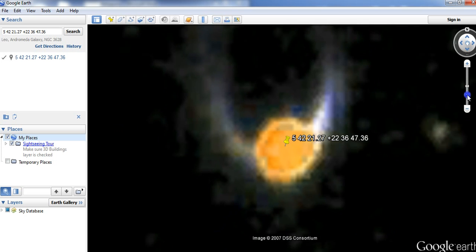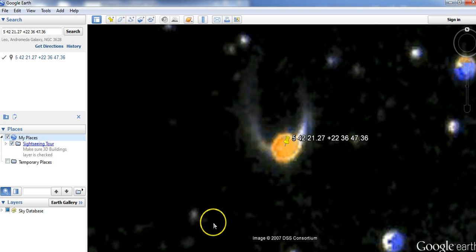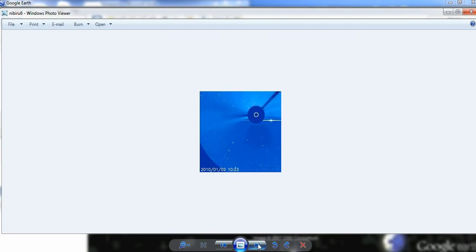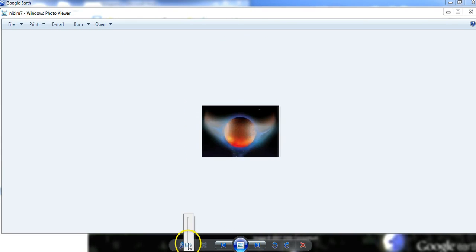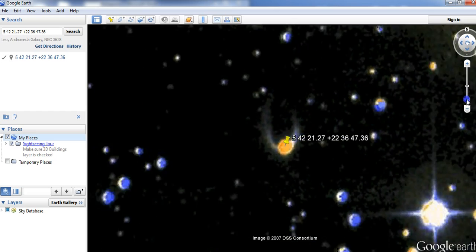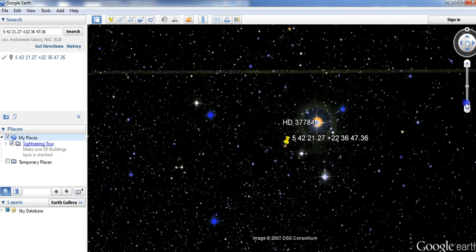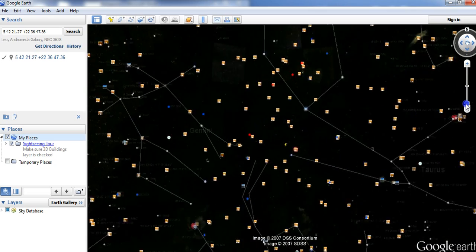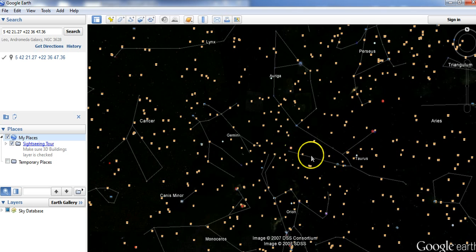Check this out. This is the object right here, which looks very similar to this object right here — this drawing of Nibiru. And this object is right in the middle of the horns of the bull. So here's Taurus right here, and here's the object in between the horns.